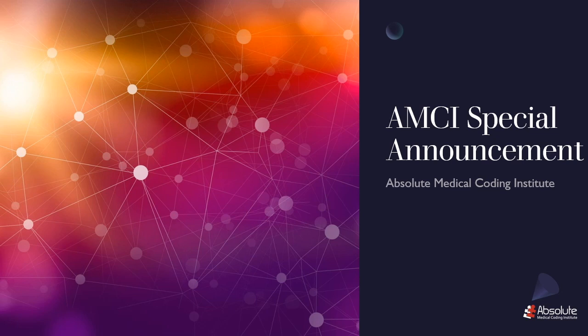Hello, I'm Mrs. J, Curriculum Director here at AMCI, and I am elated to present to you a special announcement on behalf of AMCI. I'm confident that AMCI has never made an announcement of this magnitude.